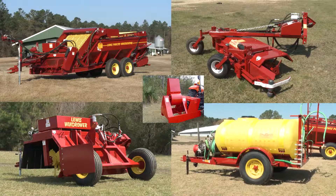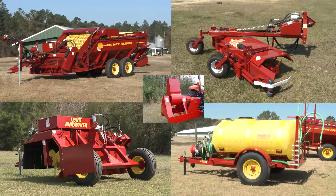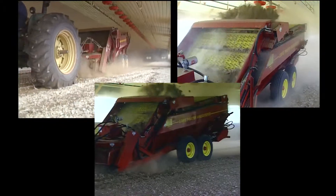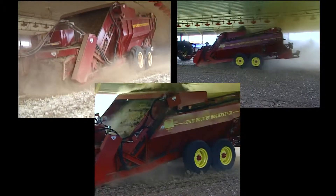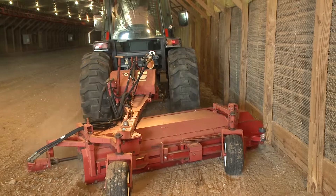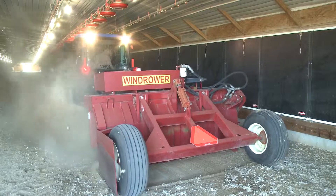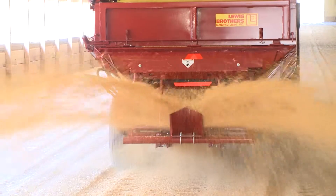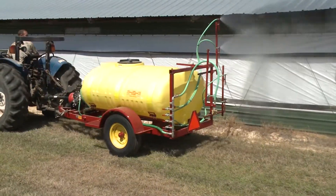All Lewis Brothers products are designed to save the grower time and money while increasing productivity. More and more poultry growers are discovering how easy and inexpensive it is to maintain a broiler or turkey house with one machine that practically anyone can operate. For over 50 years, Lewis Brothers has built a reputation on exceptional in-the-field performance, backed by unsurpassed manufacturing excellence. Lewis Brothers Manufacturing — cost-effective solutions for poultry litter management.